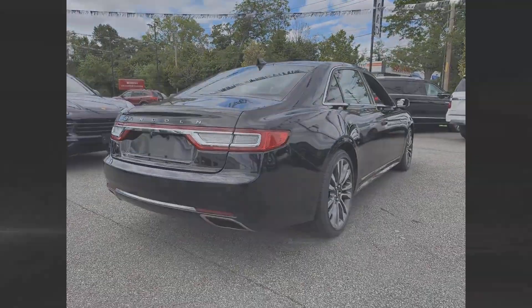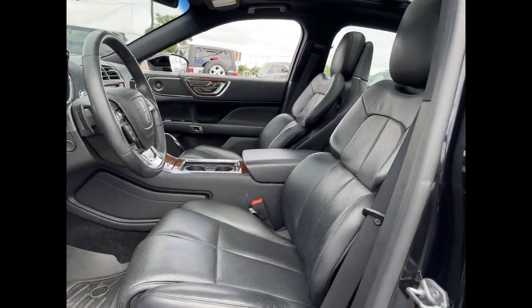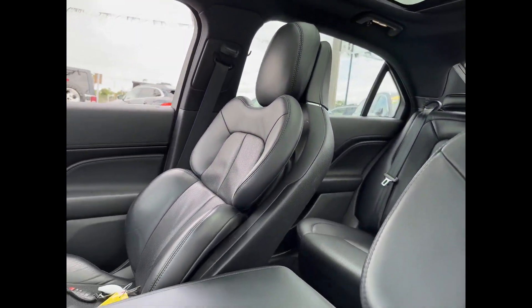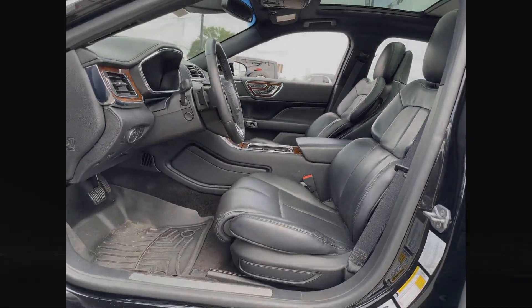Multi-zone air conditioning, blind spot monitor, all-wheel drive, parking aid sensor, heated side-view mirrors, leather seats, wood grain trim, backup camera, and passenger seat adjustable lumbar support.